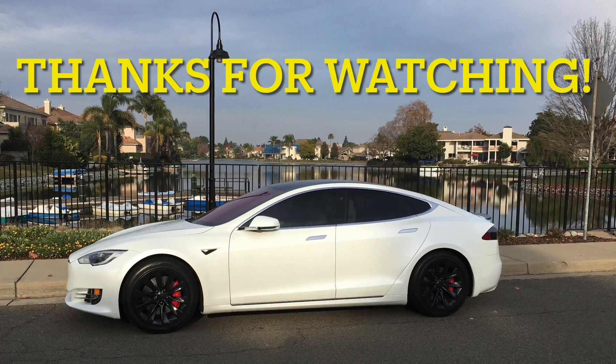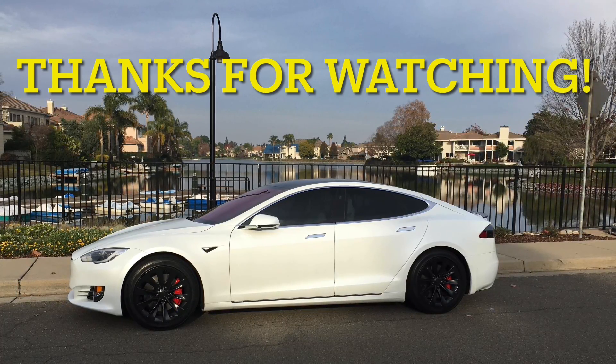Thanks again for watching everyone — please like, subscribe, and hit that notifications icon. See you next video.